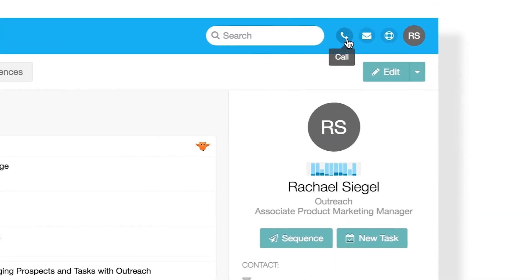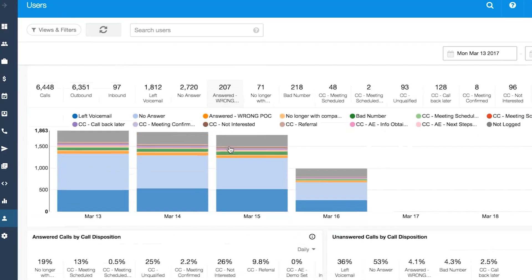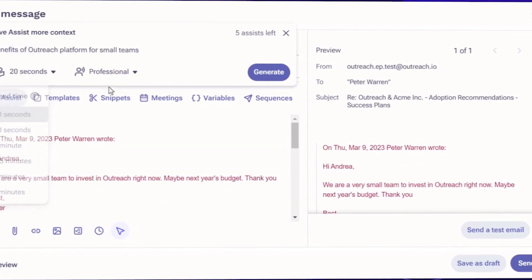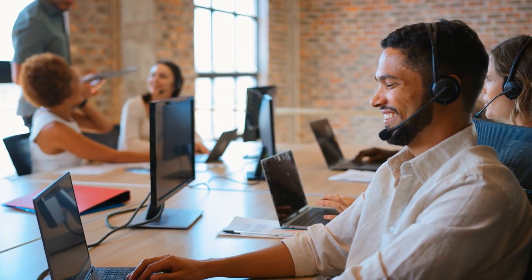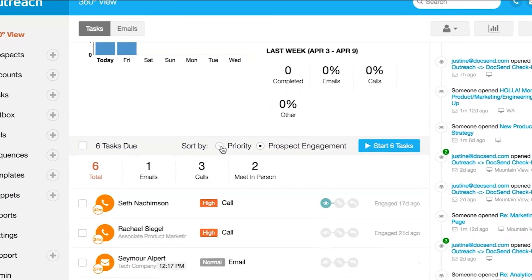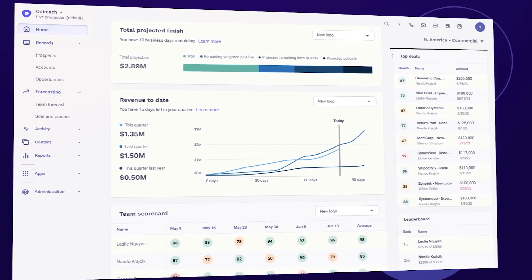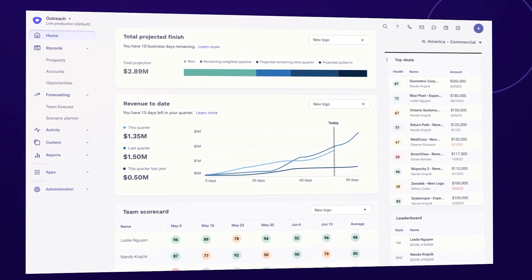One of the cool things about Outreach is that it can analyze the way people talk in emails, helping salespeople respond better and increasing their chances of getting a reply. It also tests different types of messages to find out which ones are most effective. Outreach can even transcribe phone calls as they happen using a system designed to understand sales conversations, and lets salespeople play out different sales scenarios based on past data, which is great for planning.